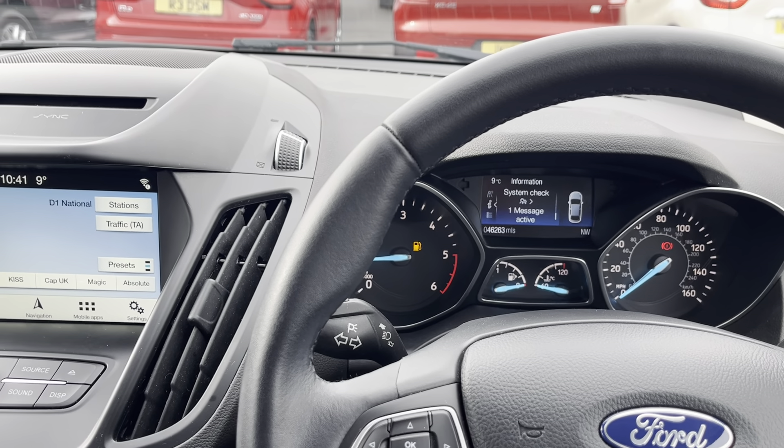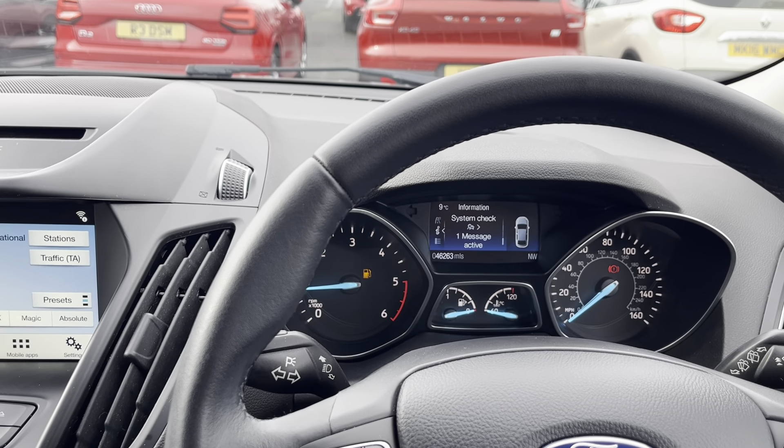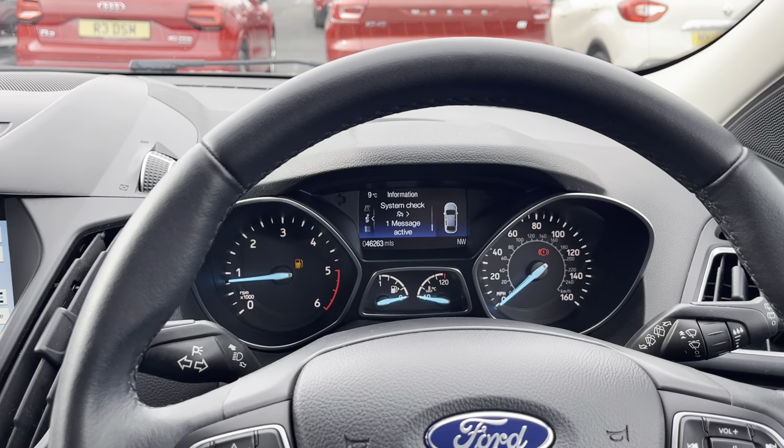If you want any more information on this car or a more personalised video, please don't hesitate to give us a call. If you've seen the video on YouTube, please give the video a like — follow our page and you'll be able to see future cars that come into our stock. Thank you, bye now.